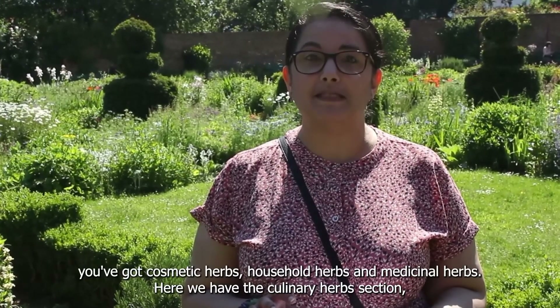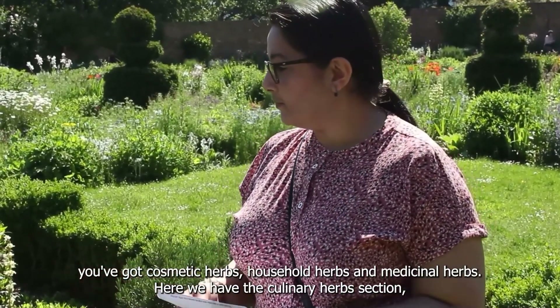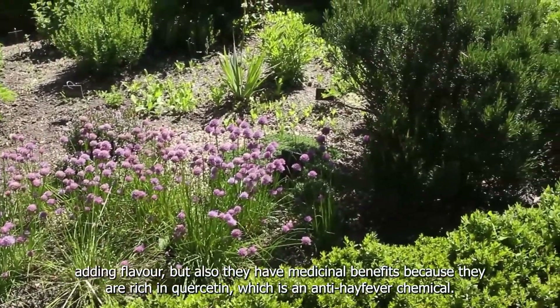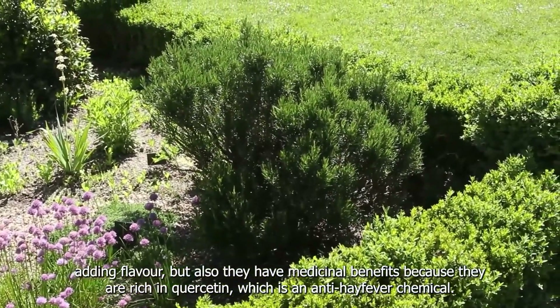Here we have the culinary herbs section. They add flavour but also have medicinal benefits because they're rich in quercetin, which is an anti-hay fever kind of chemical. And we have stones here like rosemary.